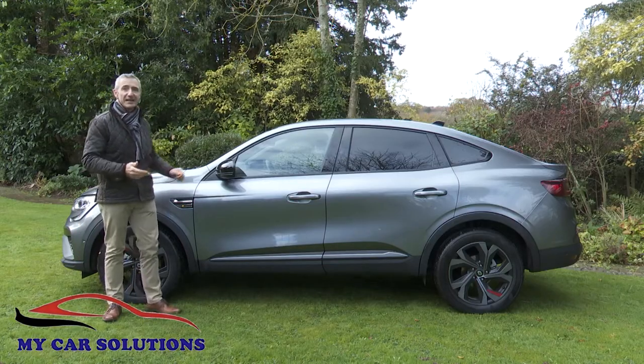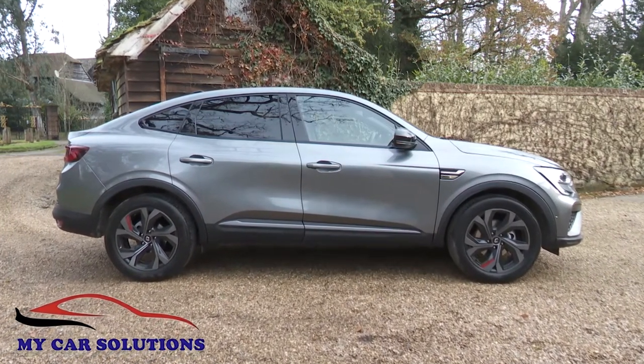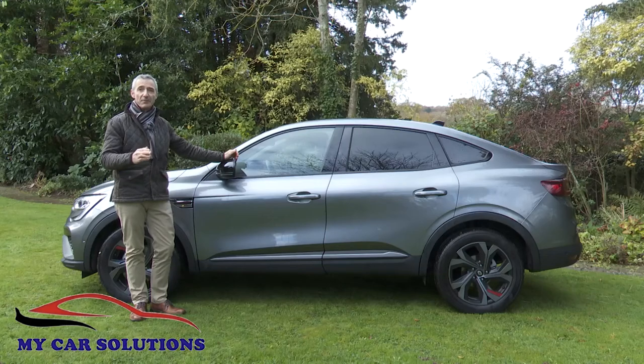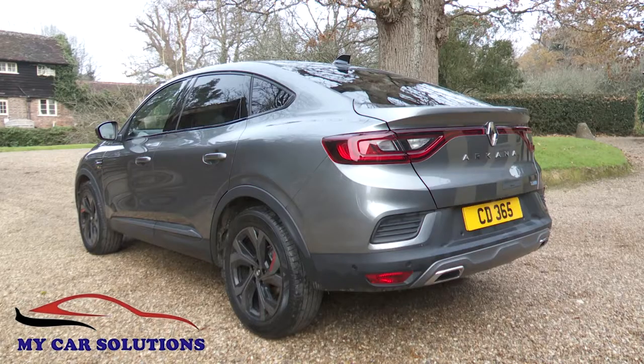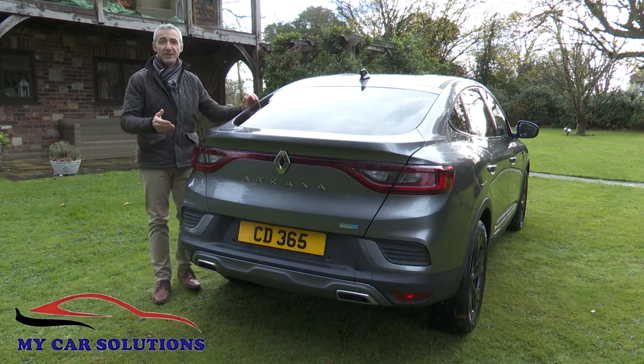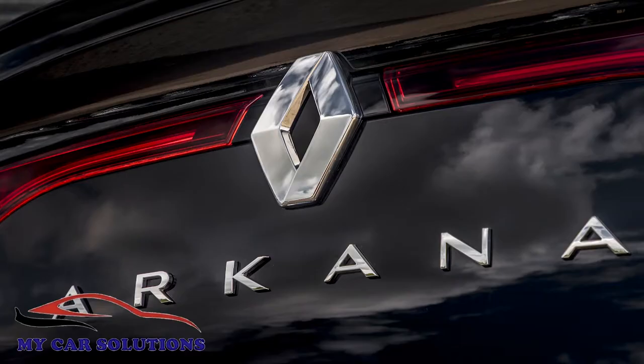From the side things are less fussy, and here's where the Arcana can't be confused with any other Renault model — thanks to what the brand calls sleek coupé-inspired styling with an athletic stance and sloping profile. At the rear there are family cues which work very well: wide tail lights narrowing into a shallow red lighting strip with the Renault badge at its centre and the model name below.